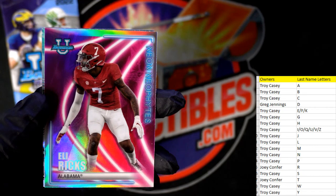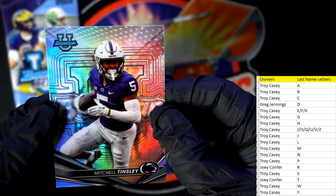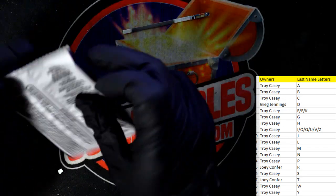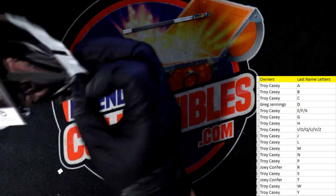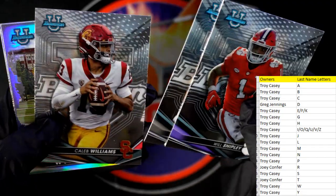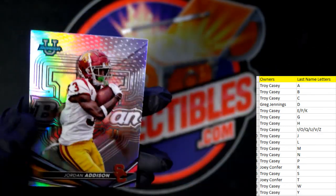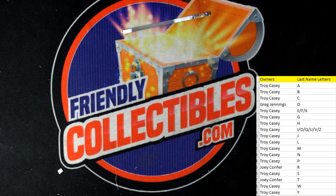Another Eli Ricks for Joey C — the Neon Neophytes — nasty! Mitchell Tinsley, last pack right here. Bowman Chrome University football — love this stuff, man. Will Shipley, Gallery Caleb Williams — another Caleb Williams, that's Troy C — and Jordan Addison going out to Troy C. All right, nice one — there we go! Let's get that one on YouTube.